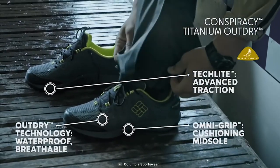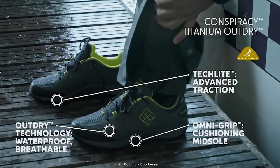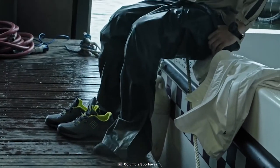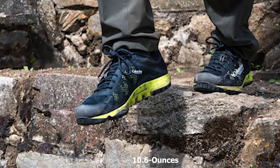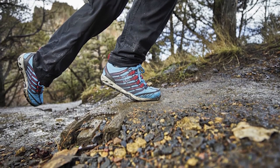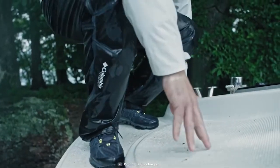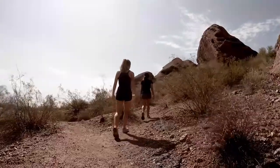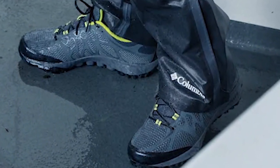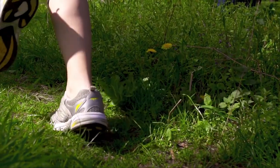This shoe comes with Omni-Grip non-marking traction rubber that provides excellent grip on any surface for convenience on the trail. Weighing around 10.6 ounces, the Columbia Conspiracy V OutDry is super lightweight yet rugged enough to survive your hiking trip. If you are looking for a high-performance shoe that can make your hiking trip convenient and efficient, then the Conspiracy V OutDry is the right choice for you. That was all about the top 10 hiking shoes.